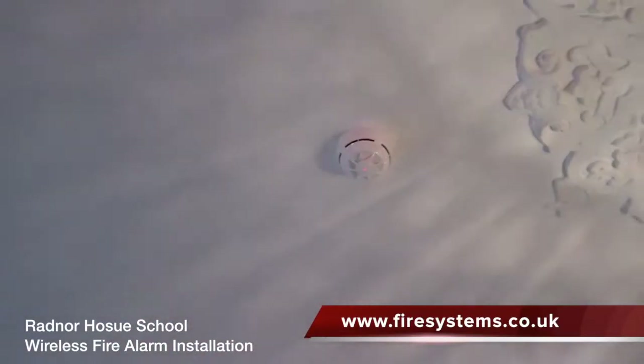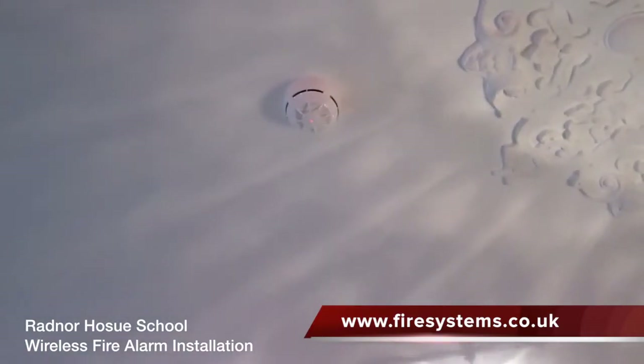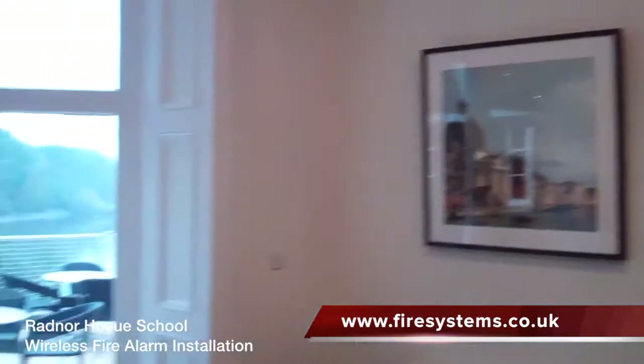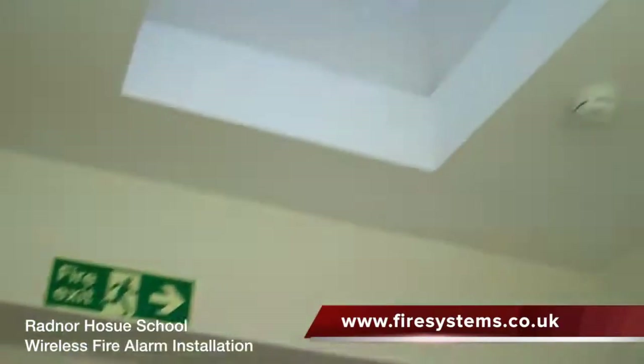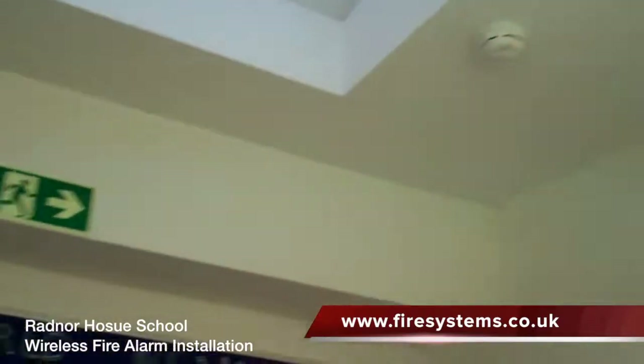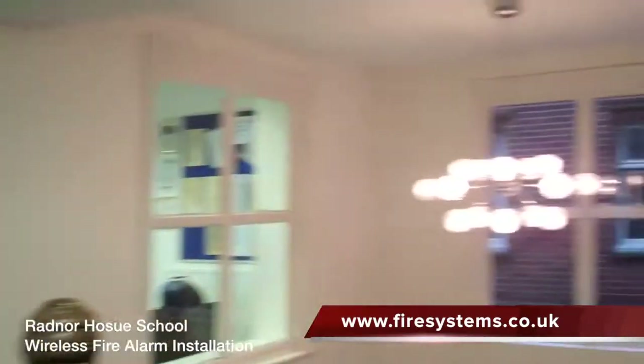Radnor House School, based in Twickenham, is a stunning historical building with detailed architecture throughout. As part of the £1 million plus upgrade of the school and its facilities, the fire protection systems were given a high priority during the upgrade.